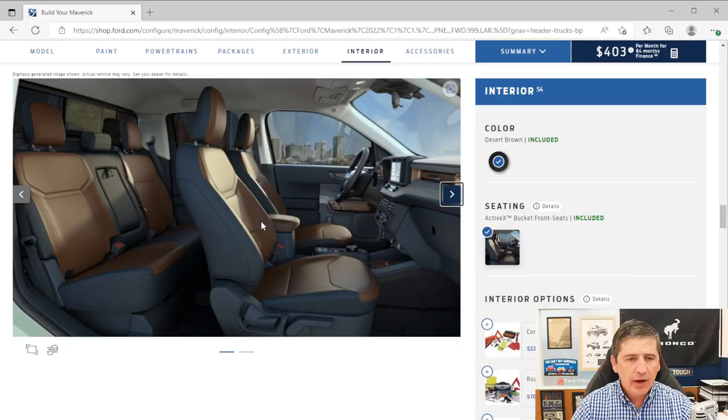Now for the interior. The Lariat has a distinct look with brown accents on the seat inserts, door handles, and dash, along with a Navy Pier finish. You get ActiveX seats — not quite leather, but not vinyl either — a very durable material that wipes clean easily. Front bucket seats with a center console and a vinyl armrest.